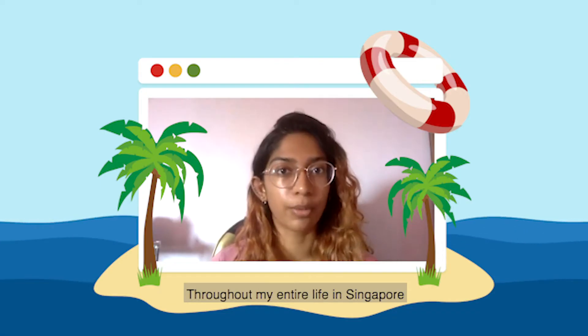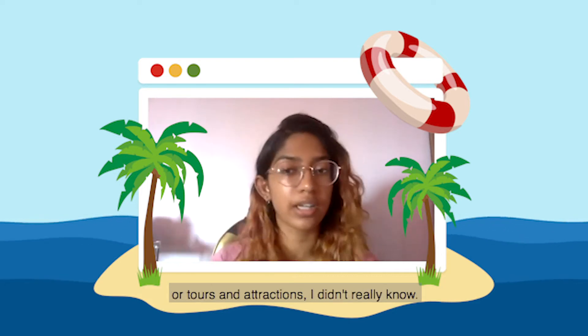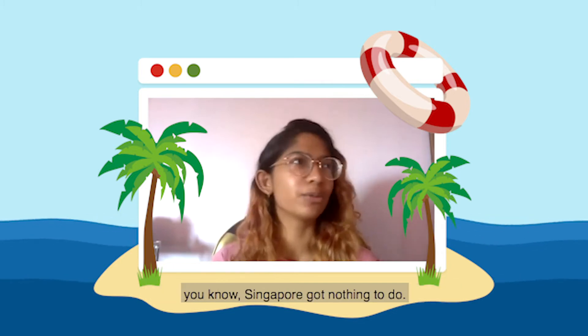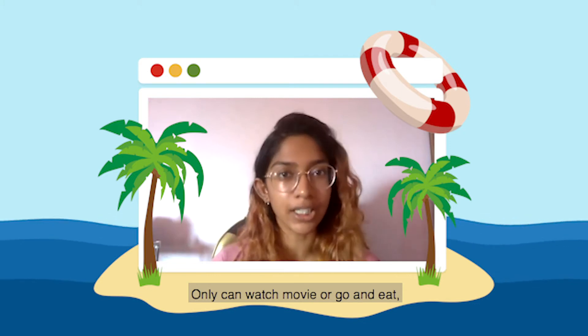Throughout my entire life in Singapore, I never really knew how many attractions there were. I didn't really know because I would complain with my friends very often that Singapore has nothing to do — we only can watch movies or go and eat. Those were the only things we could do.